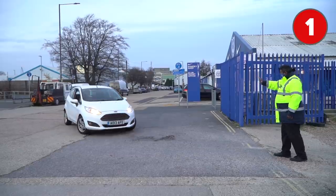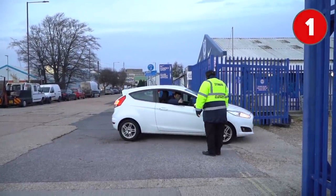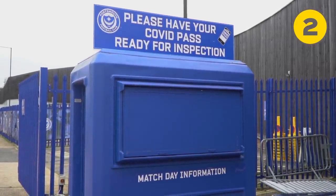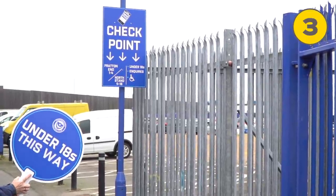The car park entrance: the car park steward will ask you to roll down your window and ask where you're attending in order for you to be directed to the correct checkpoint. The north east corner is for all entry on foot from the north side of the stadium, which will give you access to the north stand and Fratton End turnstiles 1 to 18.